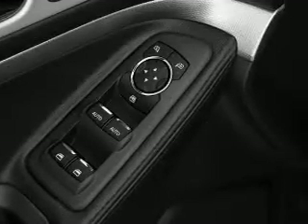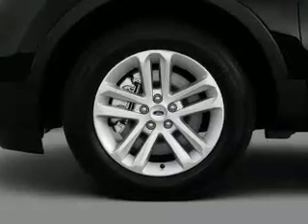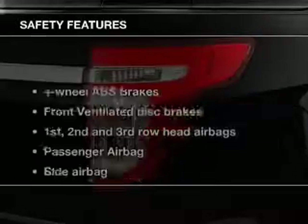Power door locks, power windows, cruise control, Bluetooth wireless, an AM-FM stereo with a CD player, a satellite radio, and power mirrors.